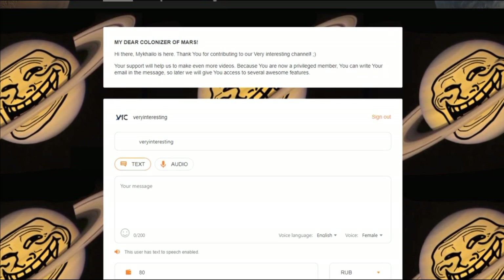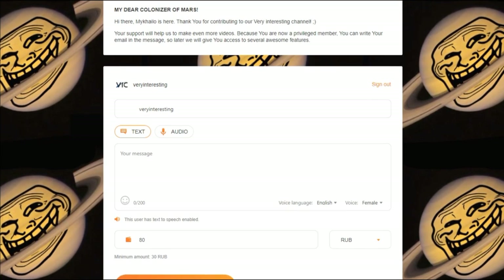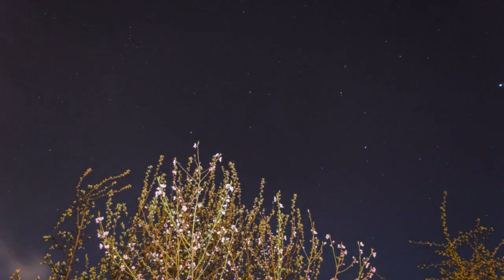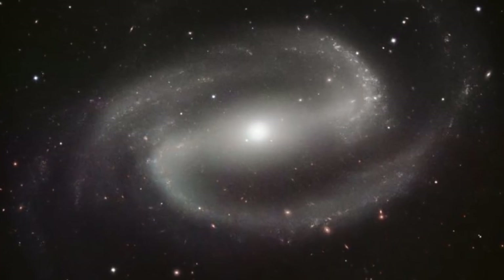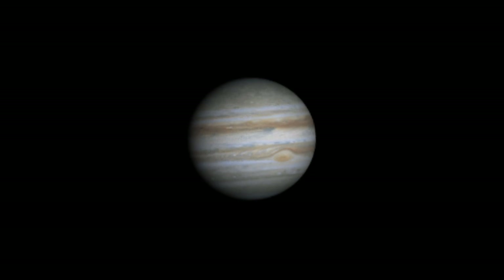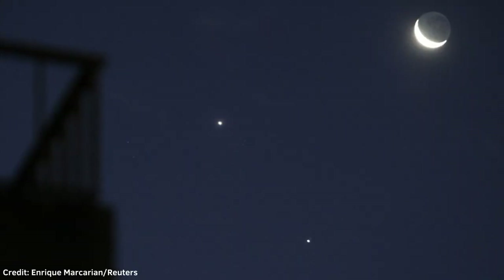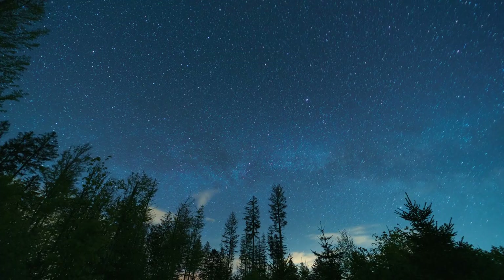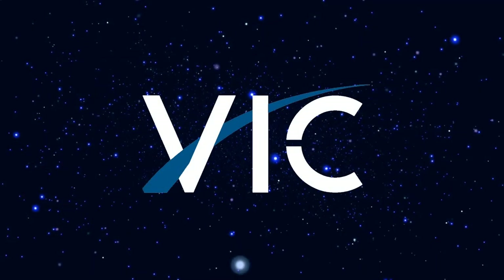You bought your first telescope and you have no clue how to find any planet, galaxy, or Elon Musk's Tesla Roadster. Do not worry, because in this video I will show you the easiest objects for beginner astronomers that do not require a lot of effort to find. They're bright, they're big, and most importantly they're visible to the naked eye, so you won't have to spend hours freezing in your backyard.